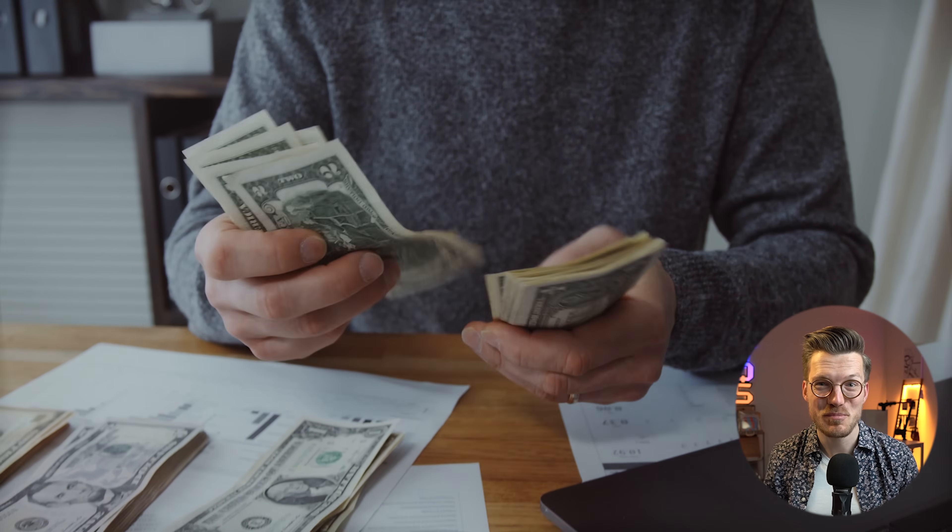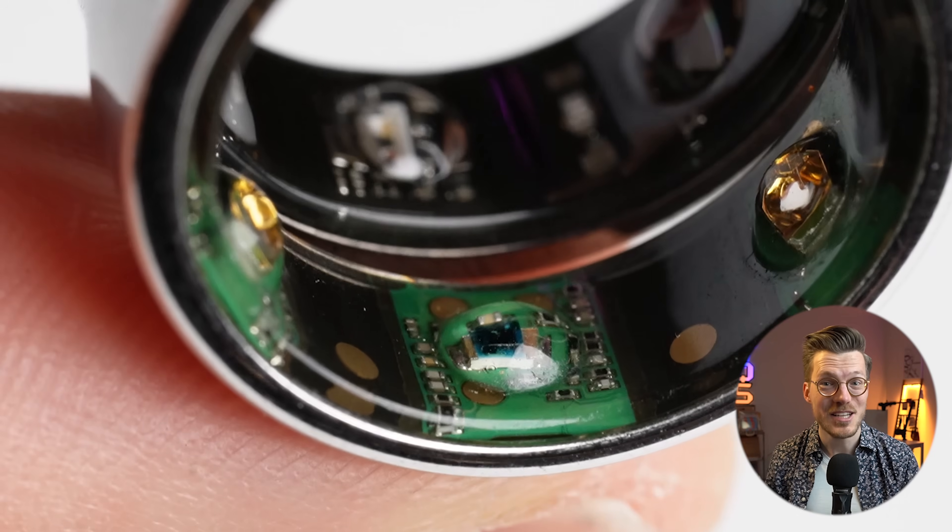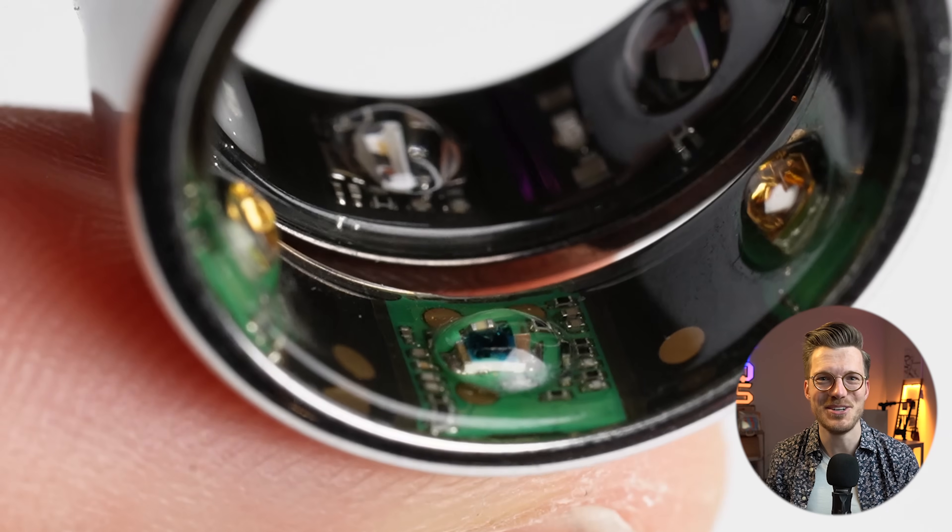Overall I think the OuraRing 3 can be a very helpful tool, however not much has changed yet compared to the OuraRing 2 and we'll have to see if Oura lives up to its promises. I personally dislike charging a subscription fee on top of the full price for a device, but in future tests I'll find out if it's worth it.